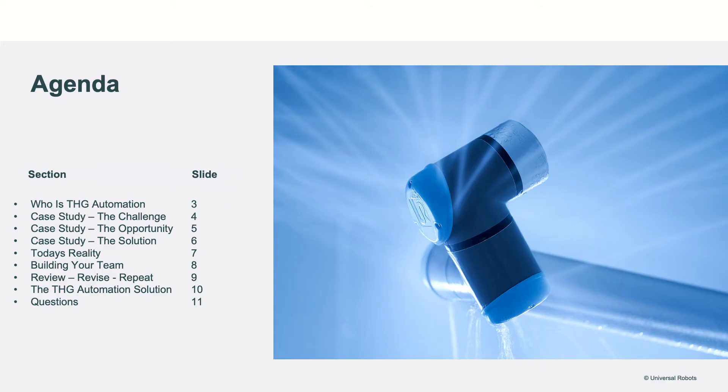The items we'll cover today are: who is THG Automation; case studies around how we've implemented new thinking around training your welders with your welding automation; the realities of staffing your welding operations and how you can think differently about that process; building a team that can be more successful using a broader spectrum of potential applicants to achieve your goals; how to maintain that process and implement it into your manufacturing processes; and finally, who THG Automation is and how we can help you achieve those goals, plus questions at the end.